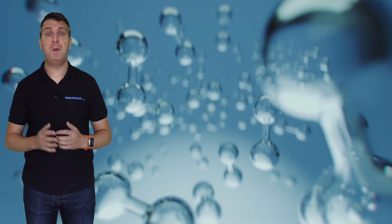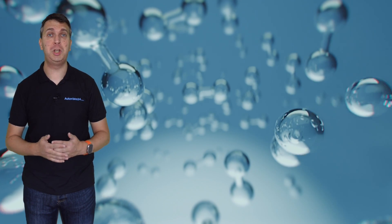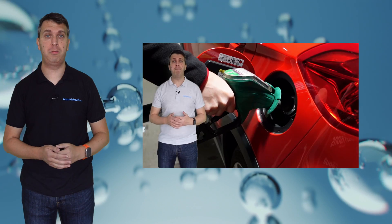There are other methods of using hydrogen to power vehicles, including mixing it with carbon dioxide to produce e-fuels — a topic we have already covered in a previous What Is video, and you can find a link in a banner at the top of this screen.